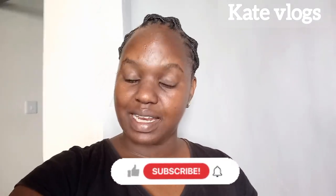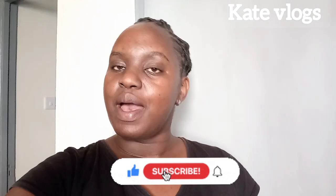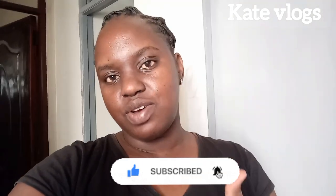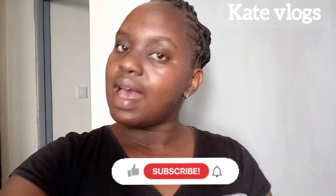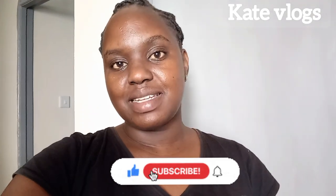Welcome to my YouTube channel. If this is your first time coming across Cat Vlogs, kindly consider subscribing, make sure you turn on the post notification bell, and give this video a thumbs up — it really supports my channel. If you are a returning subscriber, thank you so much for always coming back to watch my content. As the title of this video suggests, I'm going to show you what I bought for the month of March.